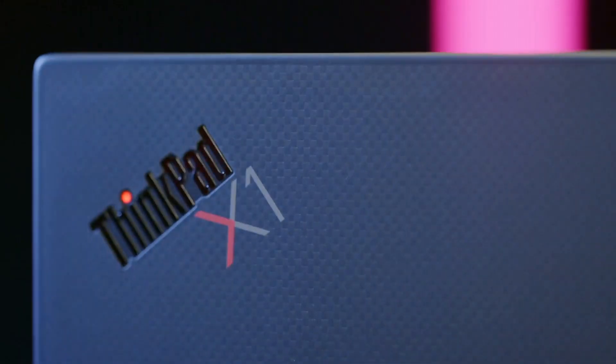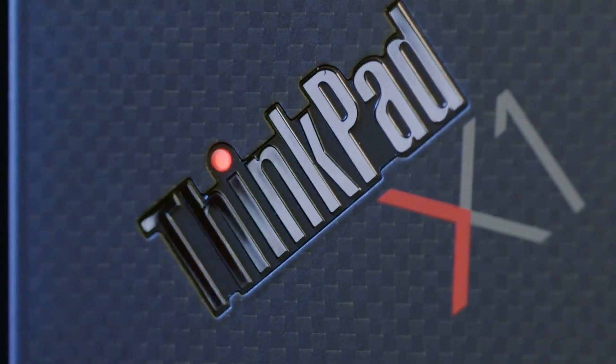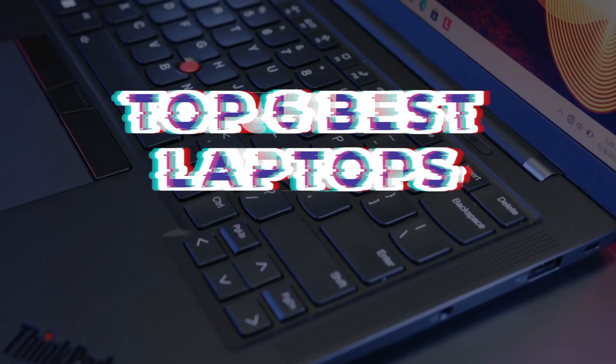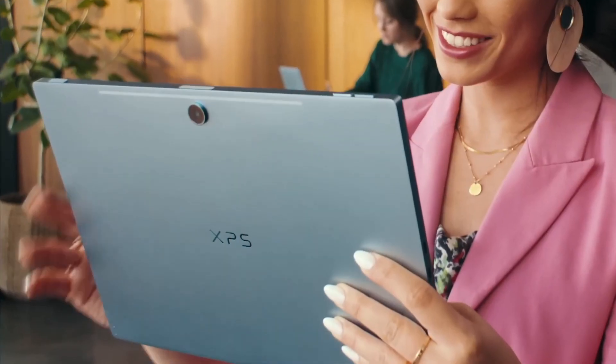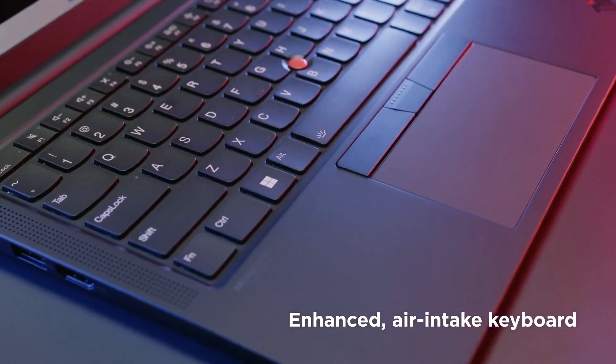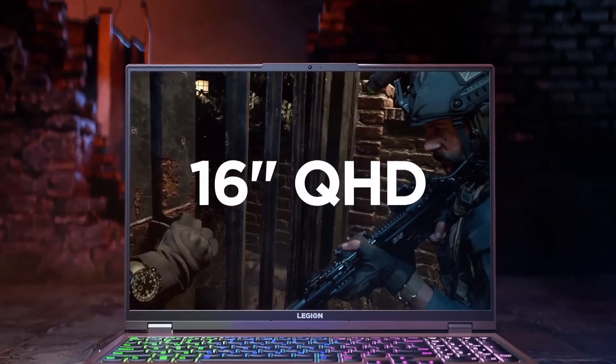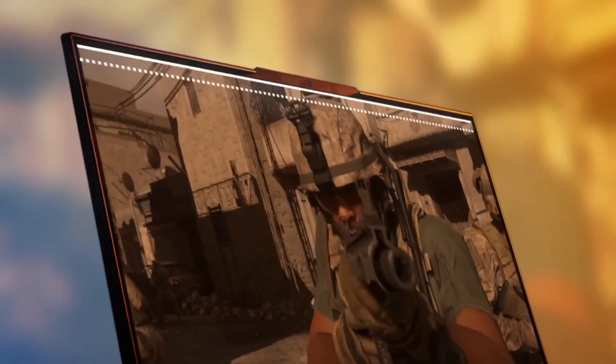In the ever-evolving world of technology, finding the right laptop is essential for productivity and creativity. This guide unveils the top six best laptops, considering performance, design, display, and innovative features. Discover the ideal portable companion for your work, entertainment, or creative pursuits.